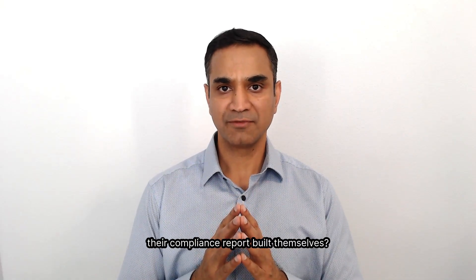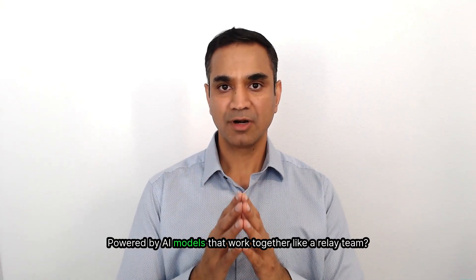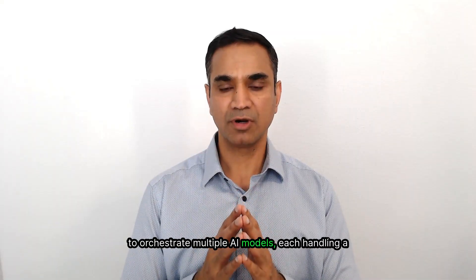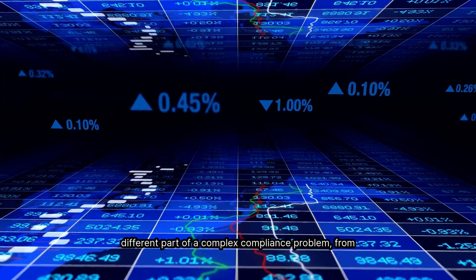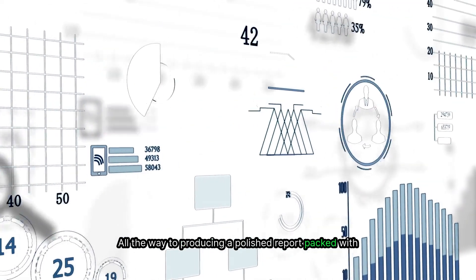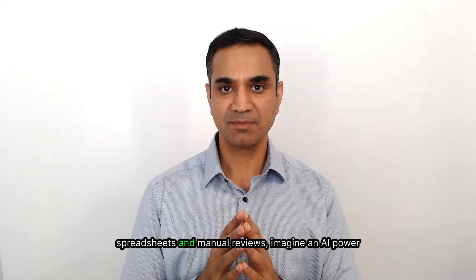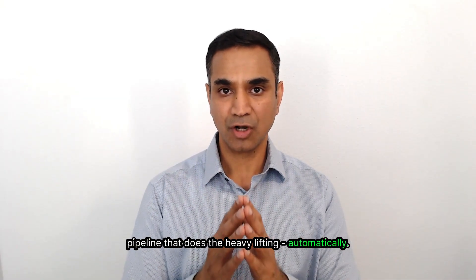What if financial institutions could have their compliance report built themselves, powered by AI models that work together like a relay team? In this video, I'll show you how we used model chaining to orchestrate multiple AI models, each handling a different part of a complex compliance problem — from crunching trade data to identifying risky patterns, all the way to producing a polished report packed with sophisticated charts and insights. Instead of drowning in spreadsheets and manual reviews, imagine an AI-powered pipeline that does the heavy lifting automatically.